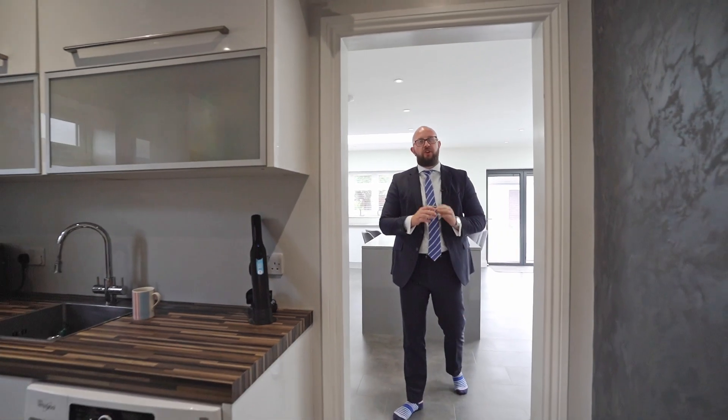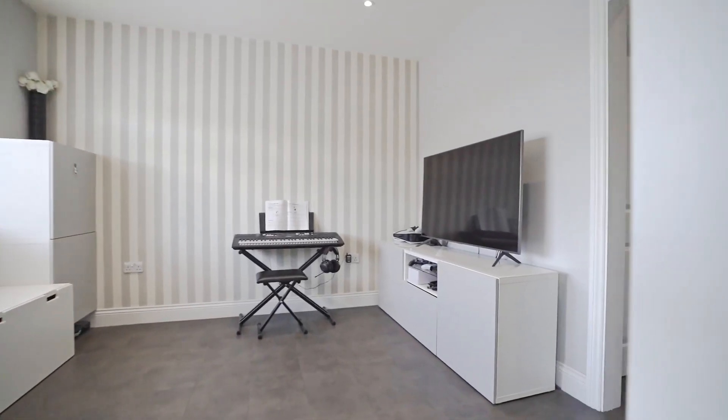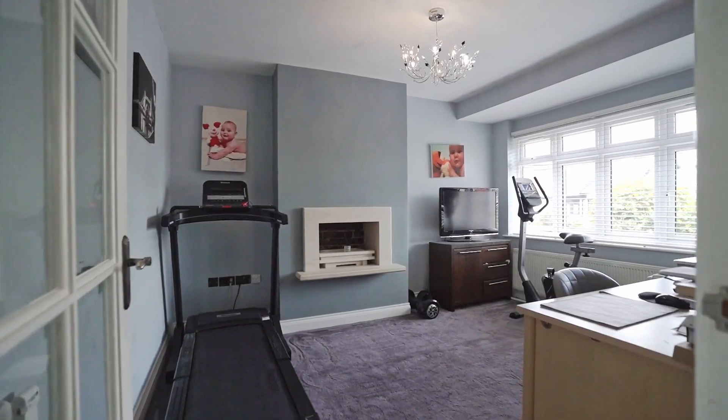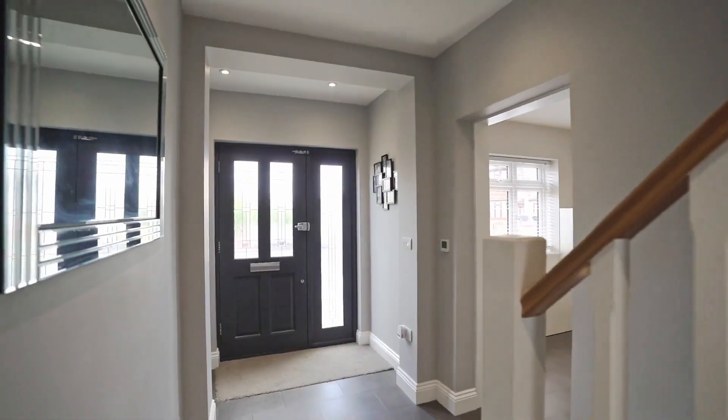Finishing off downstairs, we've got a utility room, WC, and a playroom or front room — you can use it however you'd like. And we've got another reception space to the other side of this home. Let's now go take a look upstairs.